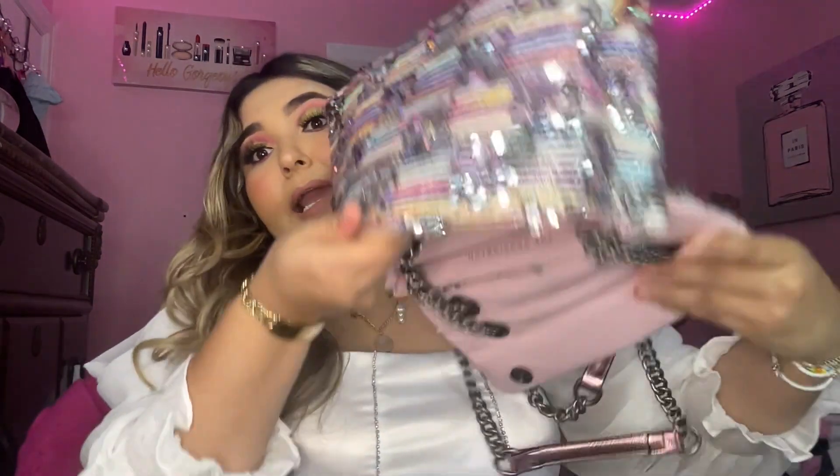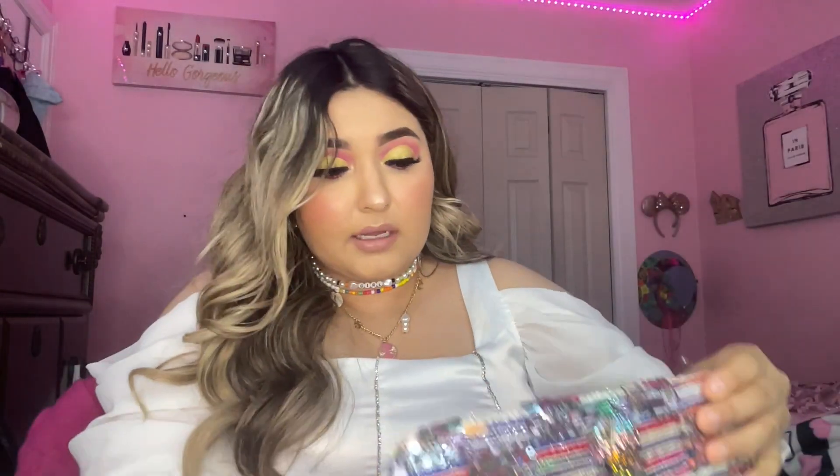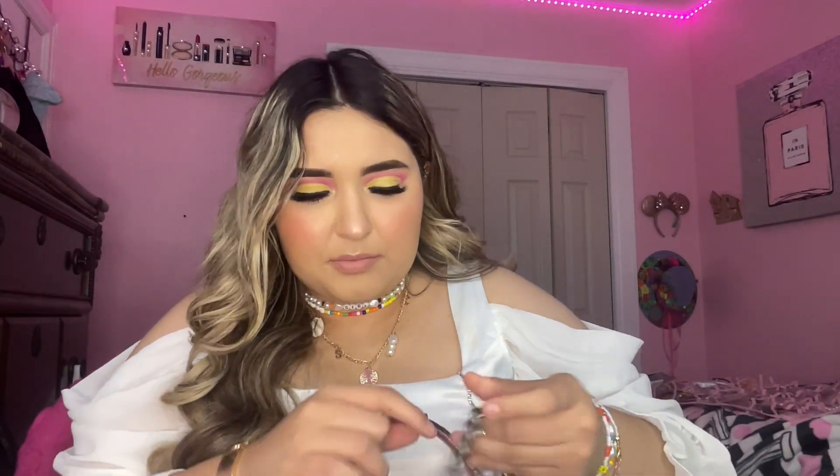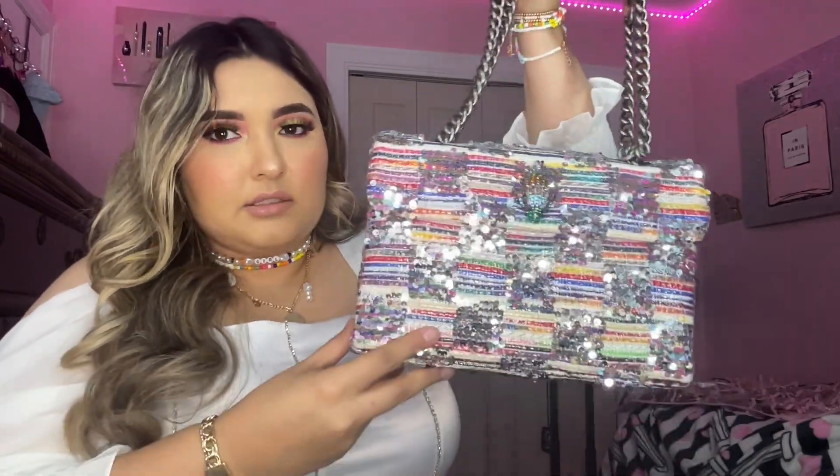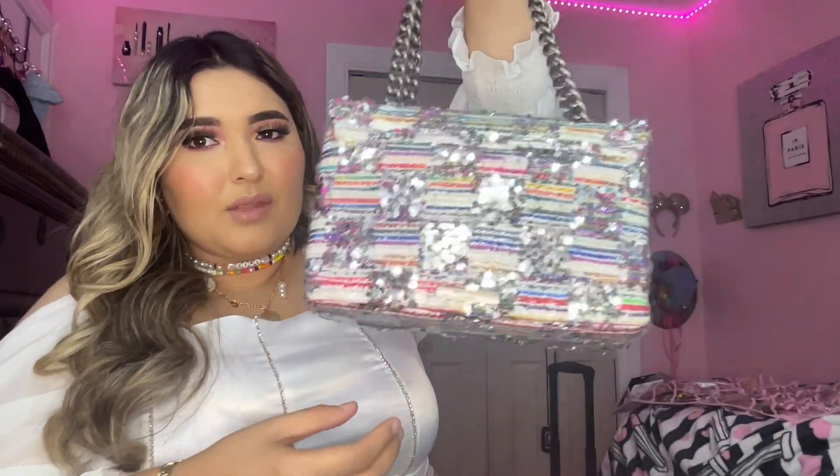That's everything in the bag. Since it's a structured small bag you can't fit a lot of things — I'd usually use a backpack for more. But I'm obsessed with it; it was my best purchase of 2022. I want to get more Kurt Geiger bags because they're so beautiful.